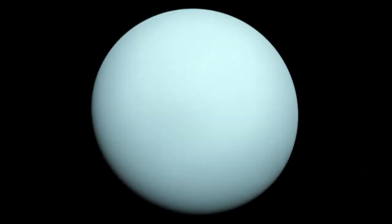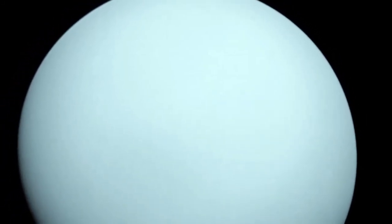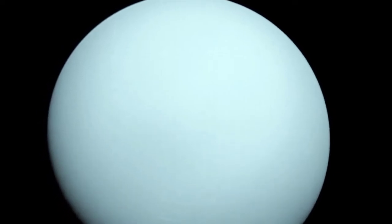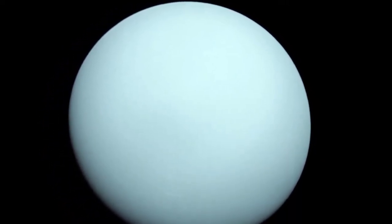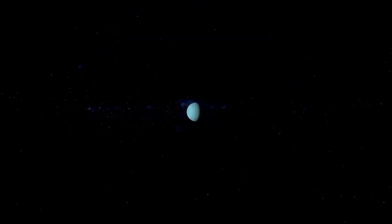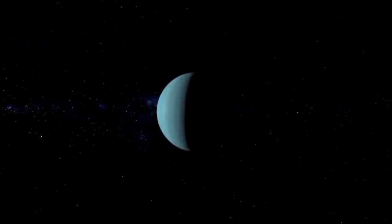Uranus' atmosphere is very similar to Jupiter's and Saturn's in its primary composition of hydrogen and helium, but it contains more ices such as water, ammonia, and methane, together with traces of other hydrocarbons. It has the coldest planetary atmosphere in the solar system, with a minimum temperature of 49 kelvins or minus 224 Celsius, and has a complex layered cloud structure with water thought to make up the lowest clouds and methane making up the uppermost layer of clouds.